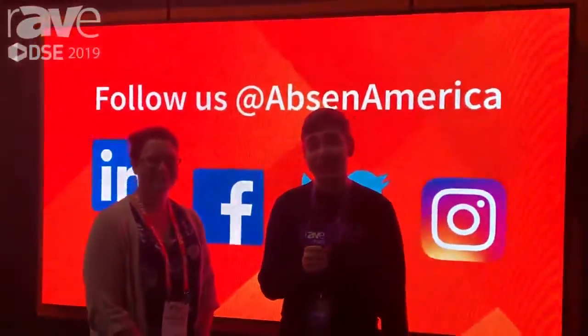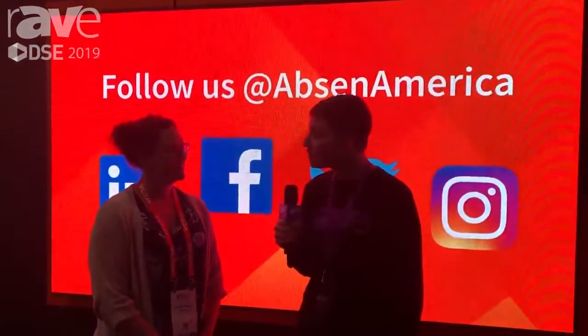Hi, this is Jacob Blunt. I'm the assistant editor of Ray Publications and we're here at DSC 2019 in Las Vegas in the Absin booth. I'm here with Allison Maxson, who's the senior manager for marketing and communications. Allison, how are you?